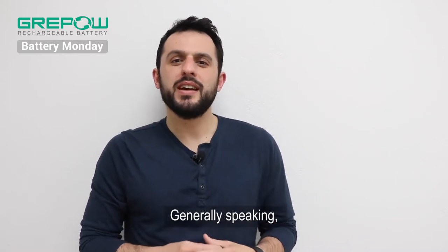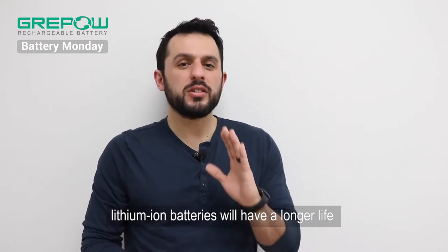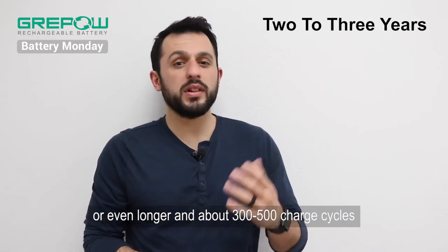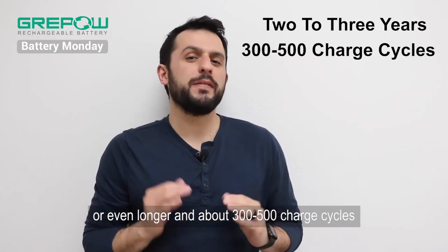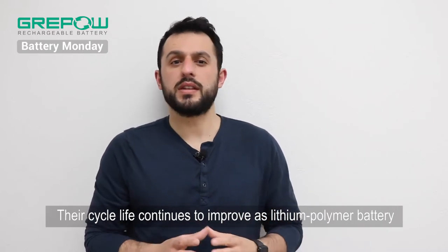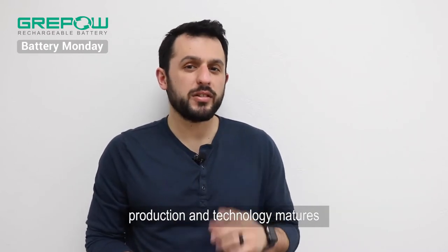Generally speaking, lithium-ion batteries will have a longer life than most other types of batteries. They can last about two to three years or even longer in about 300 to 500 charge cycles. Their cycle life continues to improve as lithium-polymer battery production and technology matures.